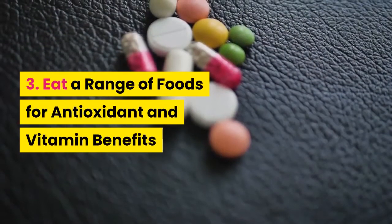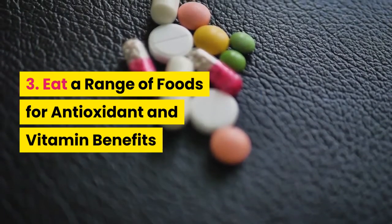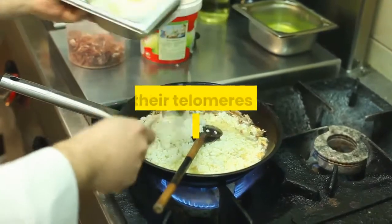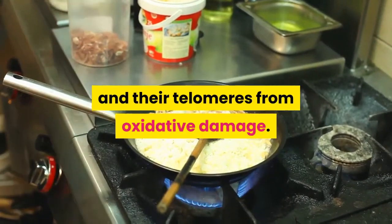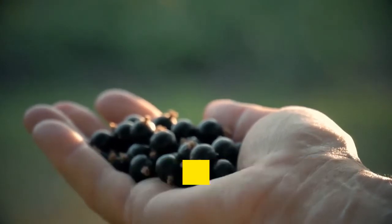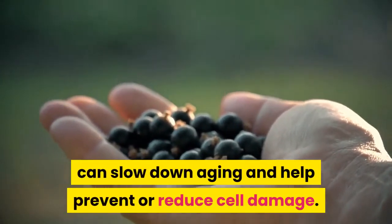Number three: eat a range of foods for antioxidant and vitamin benefits. Foods high in vitamins are believed to protect cells and their telomeres from oxidative damage. A diet high in antioxidant foods, like berries and artichokes, can slow down aging and help prevent or reduce cell damage.